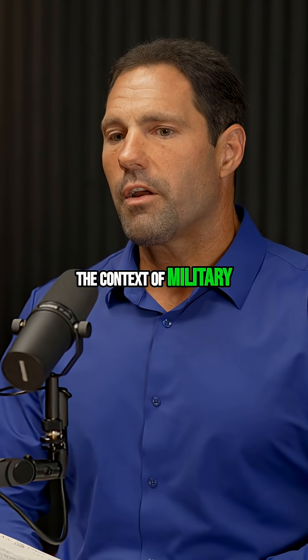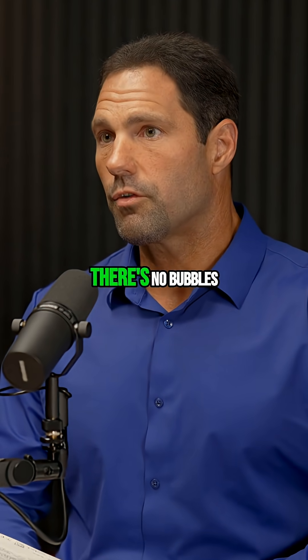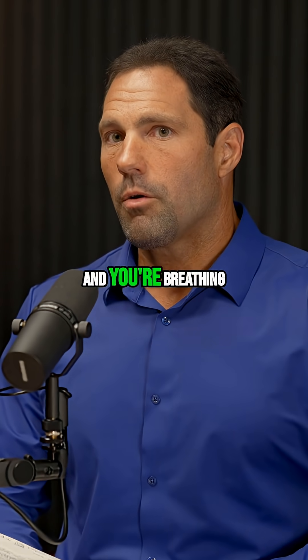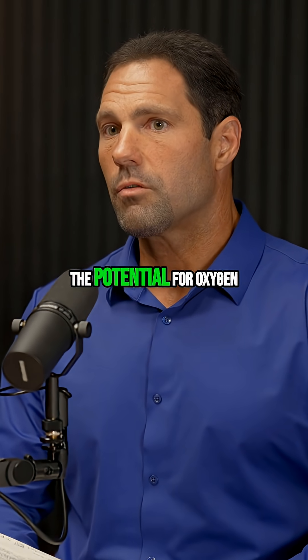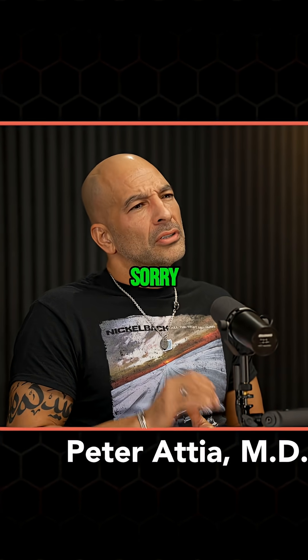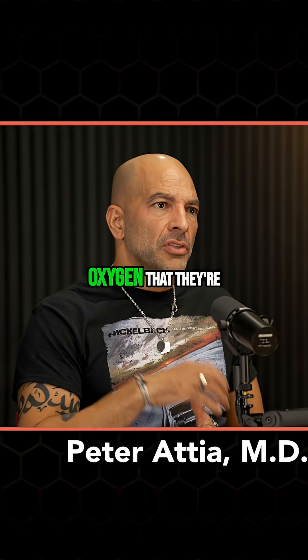In the context of military diving, a Navy SEAL uses a closed circuit rebreather because there are no bubbles — so there's a stealth component to that. You're breathing high concentrations of oxygen, and at 50 feet of seawater the potential for oxygen toxicity exists. So how does a rebreather work and what's the concentration of oxygen that they're breathing?